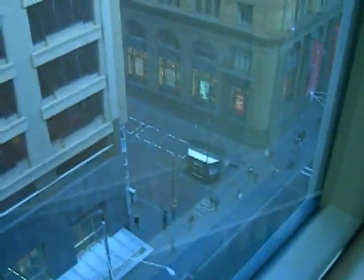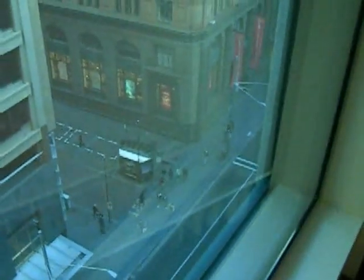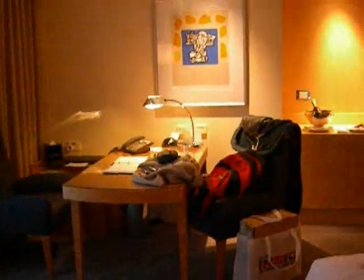Let's check out the view. Good street down there, some sort of mall. Very swish. And that's my room at the Westin — thank you!